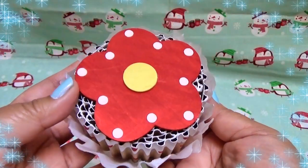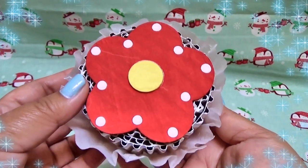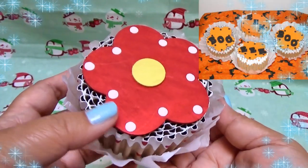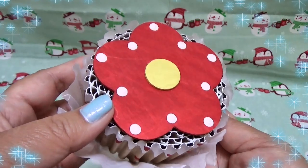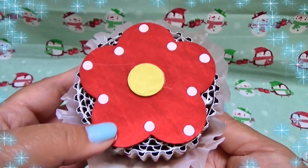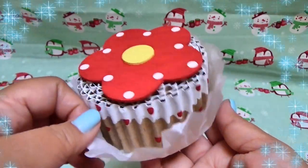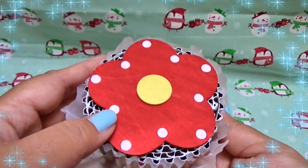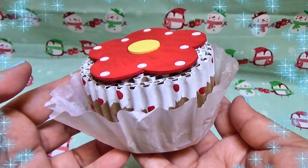If you saw our Halloween haul or our cage tour, you saw Linda first released these muffin products in festive Halloween attire. This one is for Christmastime in Christmas red. It has this little muffin wrapper which the piggies devoured, and then corrugated cardboard and a wonderful wooden shoe. I had to get a couple of those.